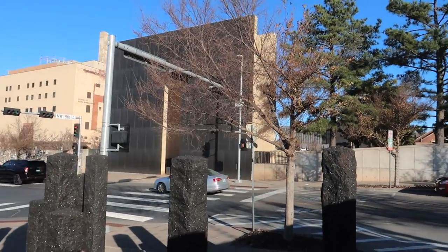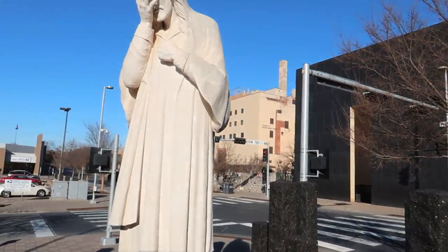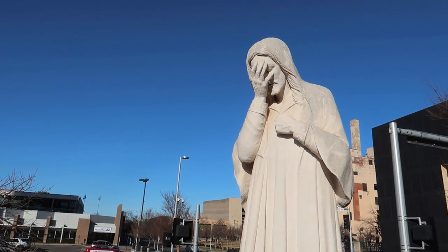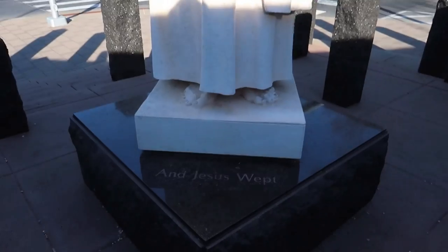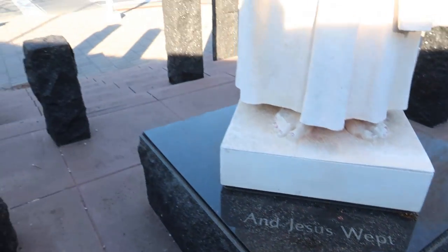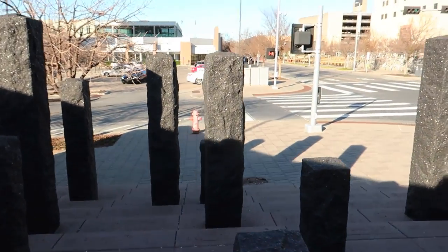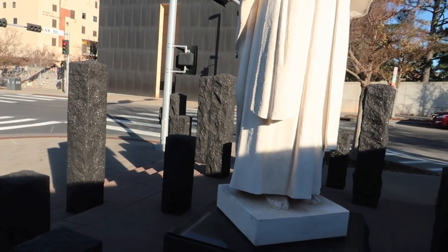There it is right there — the memorial to the victims of the Oklahoma City bombing. And it says 'Jesus wept.' I'm not sure what that means. I'm a little confused by what the black pillars mean.